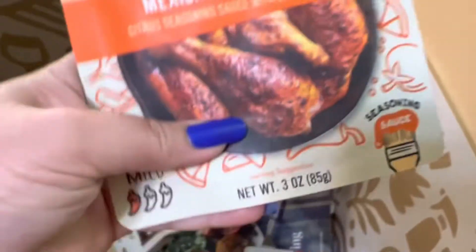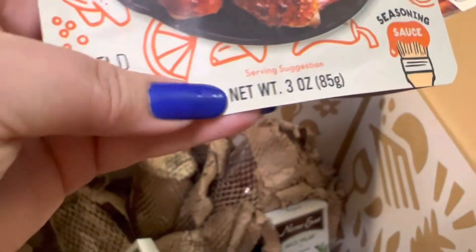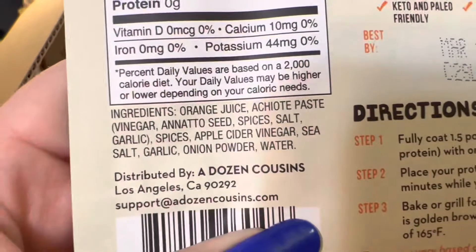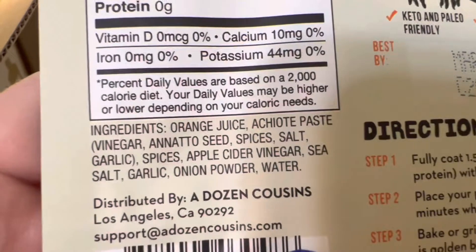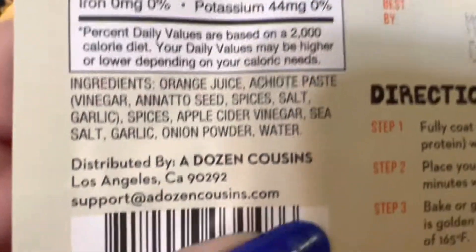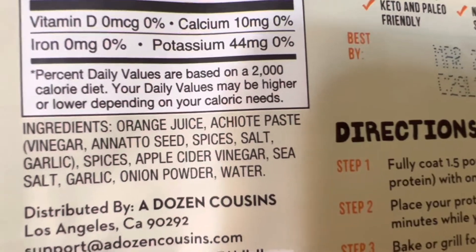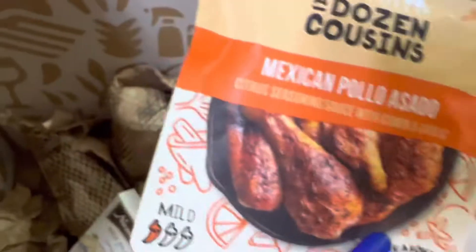I got a dozen Color Cousins Mexican pollo asado with cumin and garlic — a new one for me. The ingredients include orange juice, achiote paste, some kind of pepper, vinegar, spices, salt, garlic, apple cider vinegar, sea salt, garlic, onion powder, and water. Nothing bad for you in here. I got two of those.